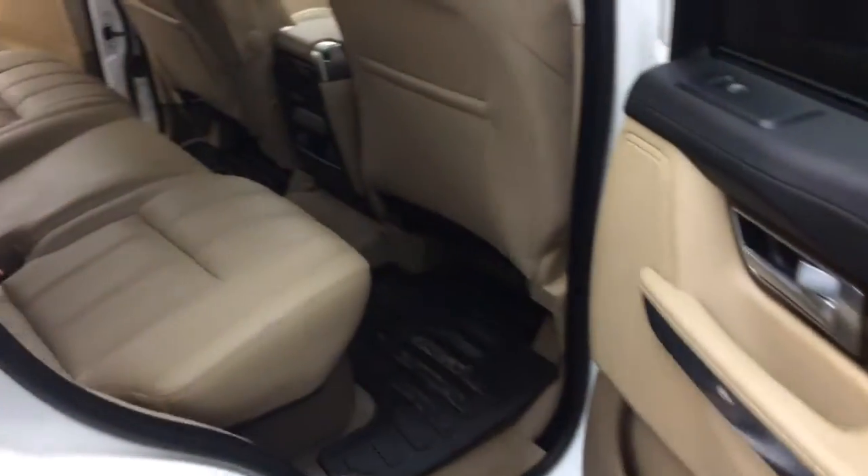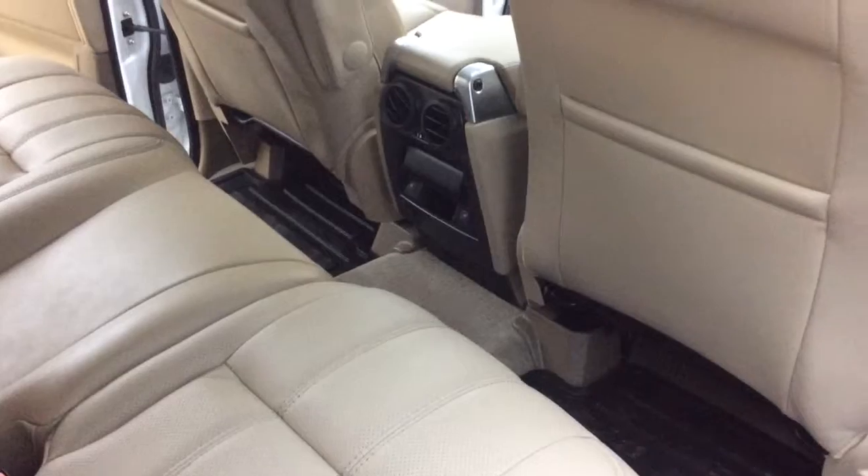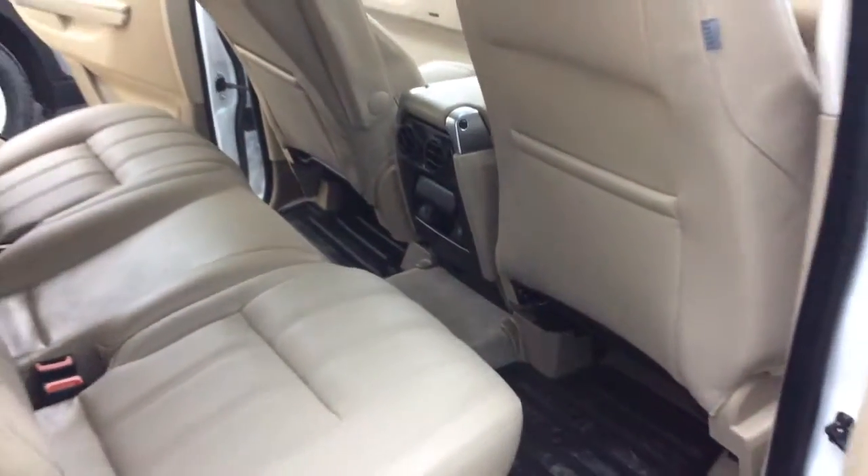Coming into the back here again, you'll see some of the things that we went over but just on the other side. You do also have the heated seats in the back there with the climate controls.